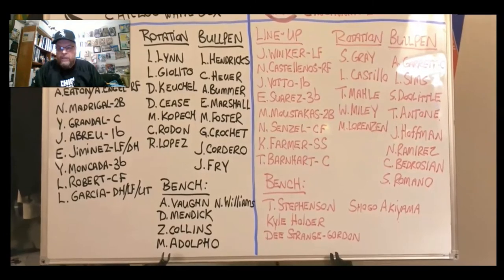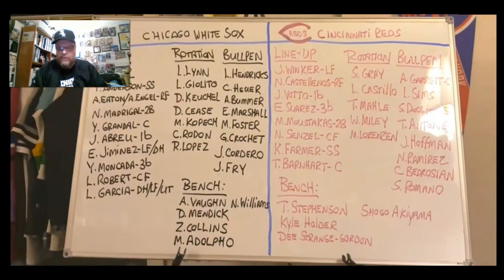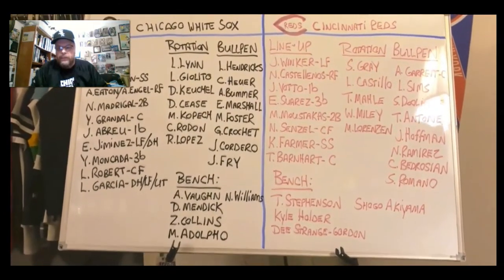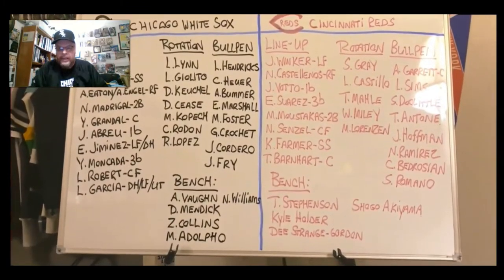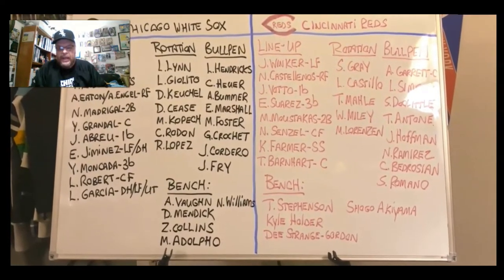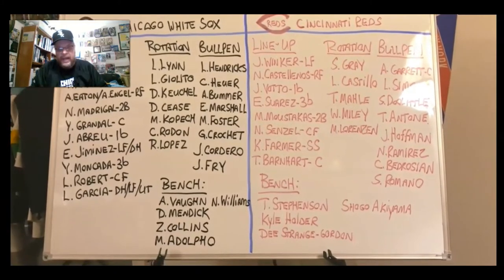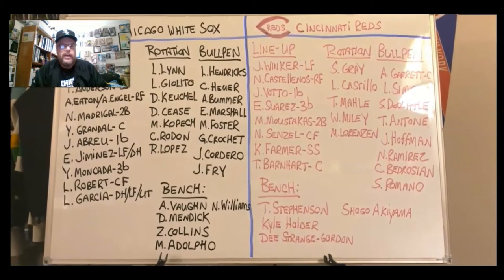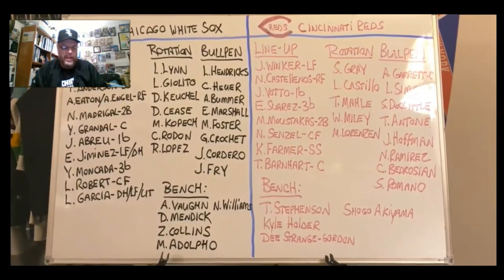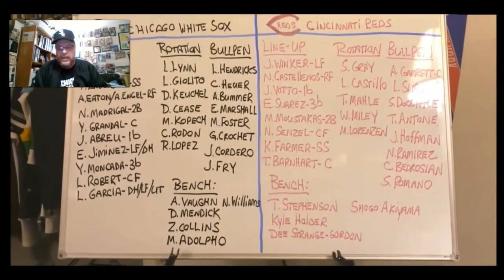Their bullpen will round out as something like Amir Garrett as their closer, Lucas Sims as a setup man, possibly Sean Doolittle, who came over from Washington, TJ Antone, Jeff Hoffman, Noe Ramirez, Cam Bedrosian, and Sal Romano. With Romano and Hoffman, there's a possibility you may see them at times as spot starters to step in for an injury in the rotation, because no rotation goes wire to wire with five guys. Romano has started in the past for the Reds, and I believe so has Hoffman.